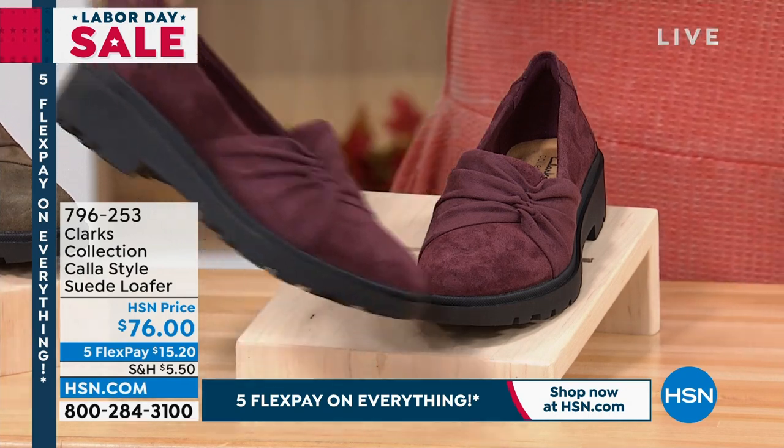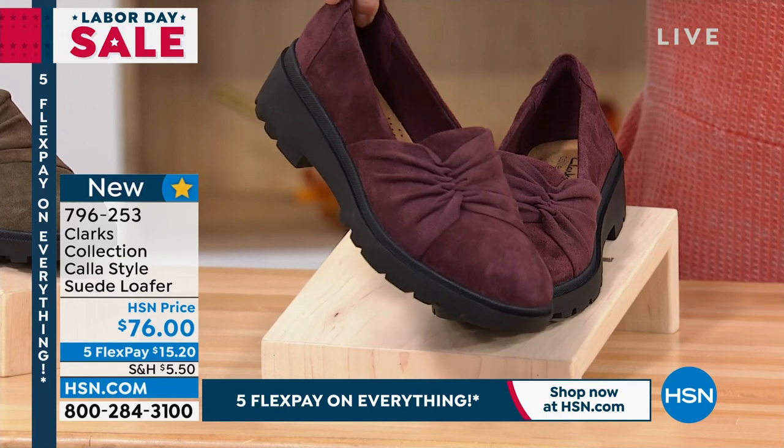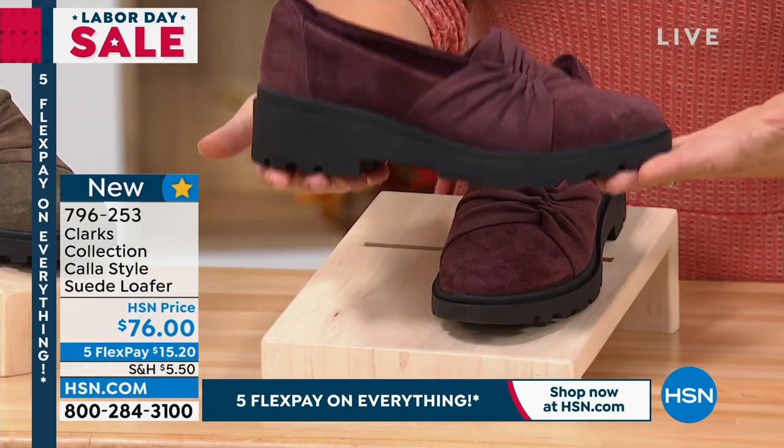Here's the little loafer I was talking about. And loafers — everybody's like, oh, the loafer's back. And I'm like, the loafer comes every fall. The loafer's always in. I just think that this one's a lot more fresh and modern.